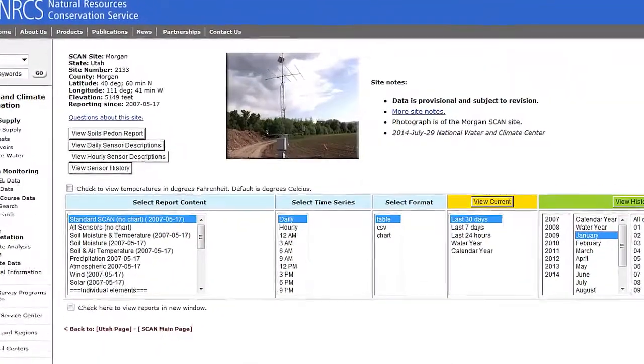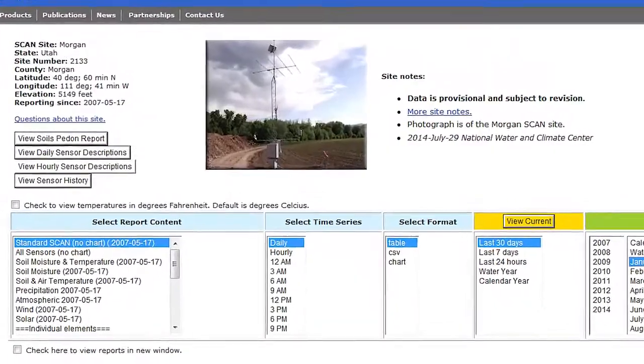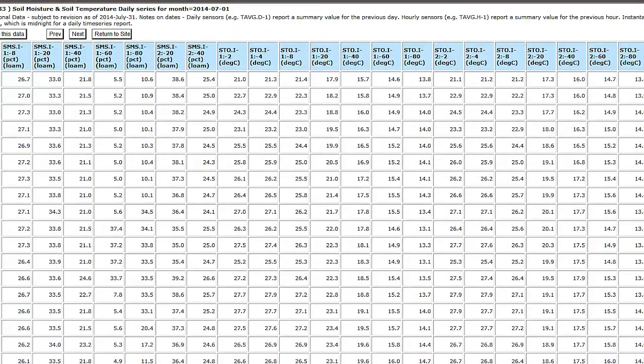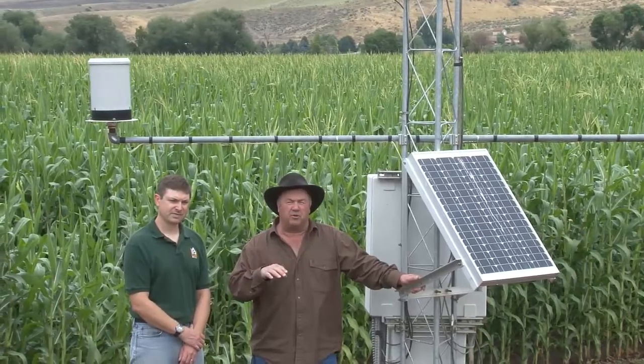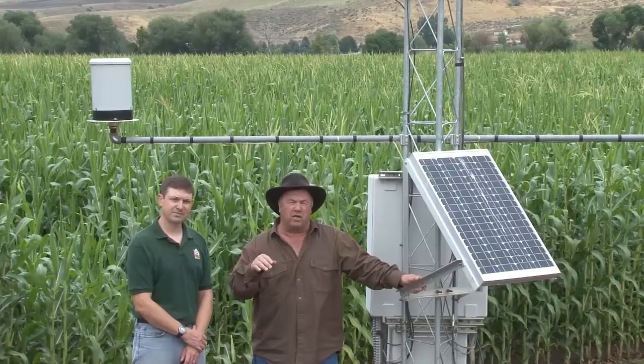The value of the information coming from the scan site is tremendous to agriculture and to me as a farmer. As I look at the graphs I can tell how much soil moisture I have — whether I'm at 30% or 50% — and I try never to get below 40% soil moisture before I water again.